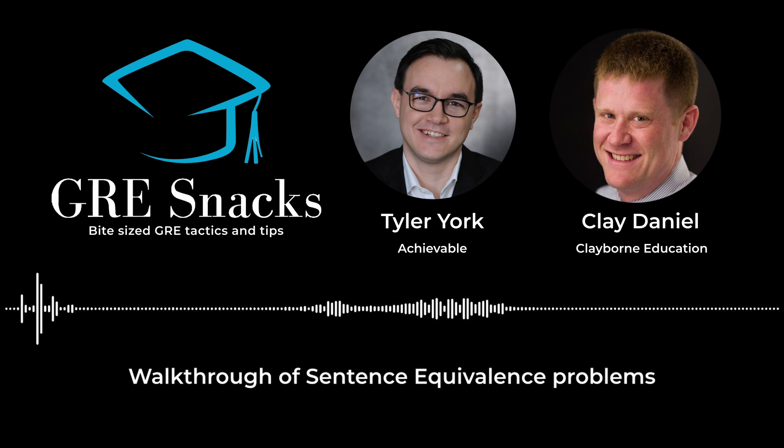Thanks for having me again, Tyler. I started Claiborne test prep and tutoring about 13 years ago and have been doing GRE prep since then. I tutor other standardized tests as well, but I'm particularly excited about this episode because I'm kind of a word nerd, and today's practice questions have a lot to do with vocabulary.